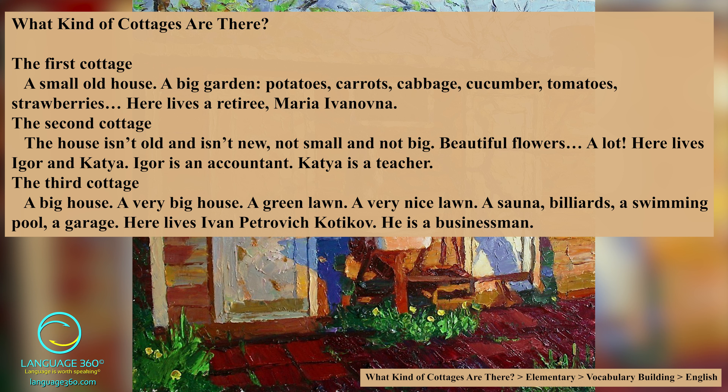The third cottage. A big house — a very big house. A green lawn, a very nice lawn. A sauna, billiards, a swimming pool, a garage. Here lives Ivan Petrovich Kodikov. He is a businessman.